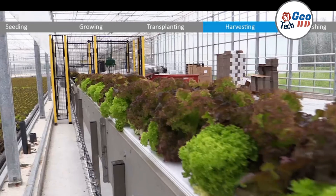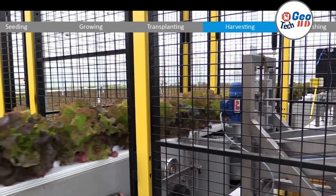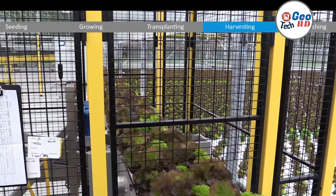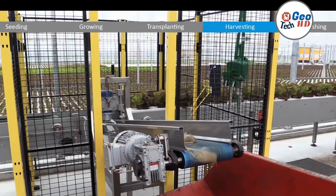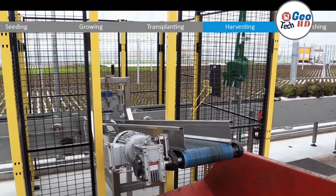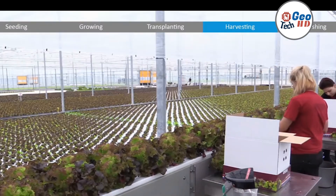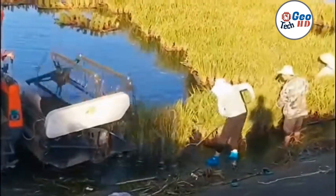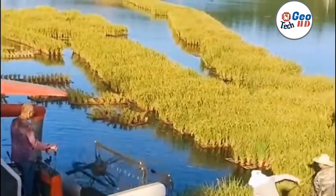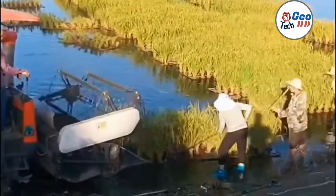Rice hydroponic farming is a sustainable and efficient way to grow rice without soil, which has gained significant popularity in recent years. With the increasing demand for rice and shrinking land resources, hydroponics offers an excellent solution to produce more rice using fewer resources. Hydroponics also allows farmers to control and optimize growing conditions such as temperature, humidity, and nutrient supply, resulting in faster growth rates, higher yields, and better quality rice.